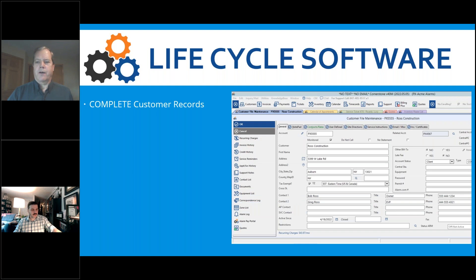Here's an example of a customer record. The icons on the left-hand side put you a click away from almost all the important stuff: recurring charges, service reminders, fire inspection records, entire service history, invoices, scanned documents uploadable to our cloud, equipment list — critical for service calls and visible in the mobile app — zone list, and quotes. You can keep contract information with beginning and end dates. It's a very robust place to keep all the details about your subscriber accounts.